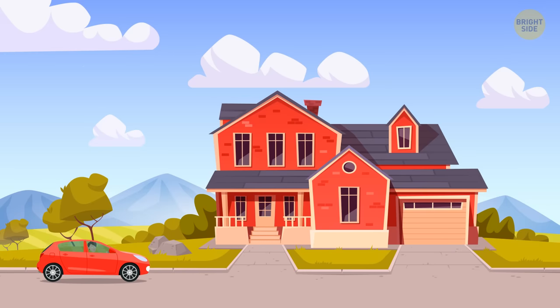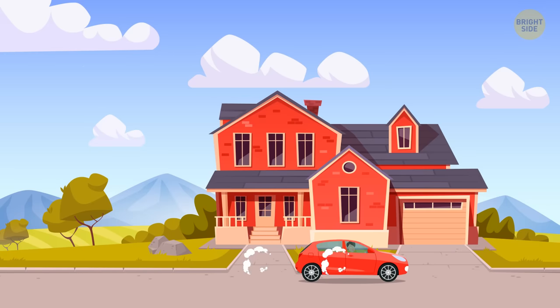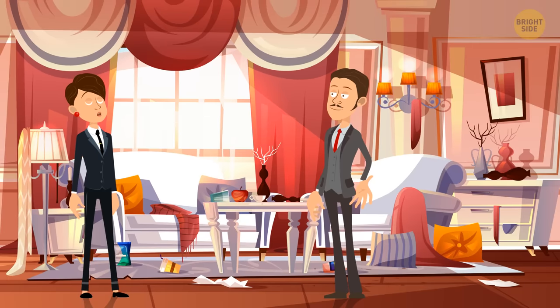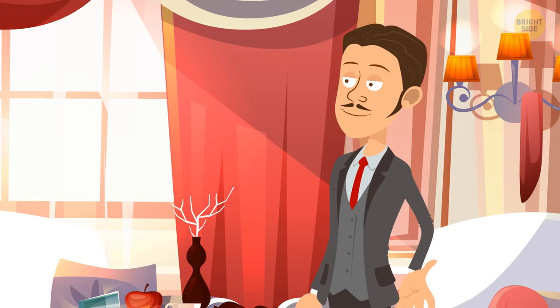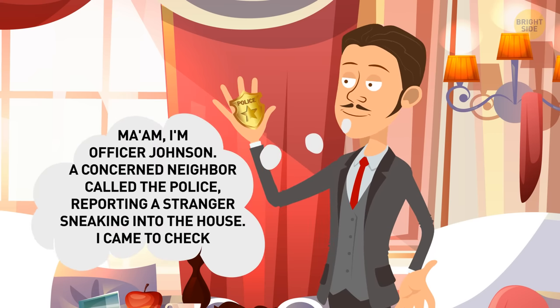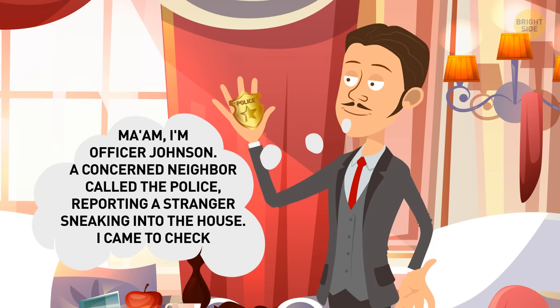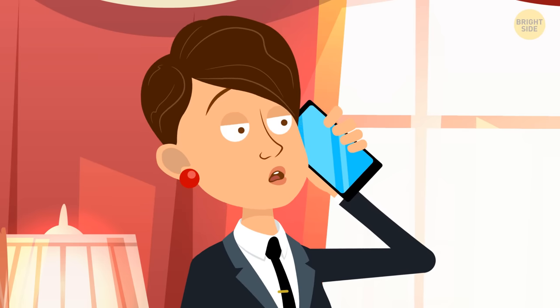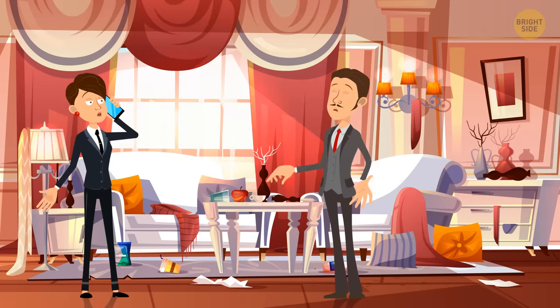Mrs. Anderson came home at lunchtime because she had forgotten important documents. When she entered the living room, she saw a stranger in the middle of it. The room was a mess — someone had been looking for something. The stranger said, 'Ma'am, I'm Officer Johnson. A concerned neighbor called the police reporting a stranger sneaking into the house, and I came to check.' Mrs. Anderson didn't believe him. She realized it was a robber and called the police. Why?